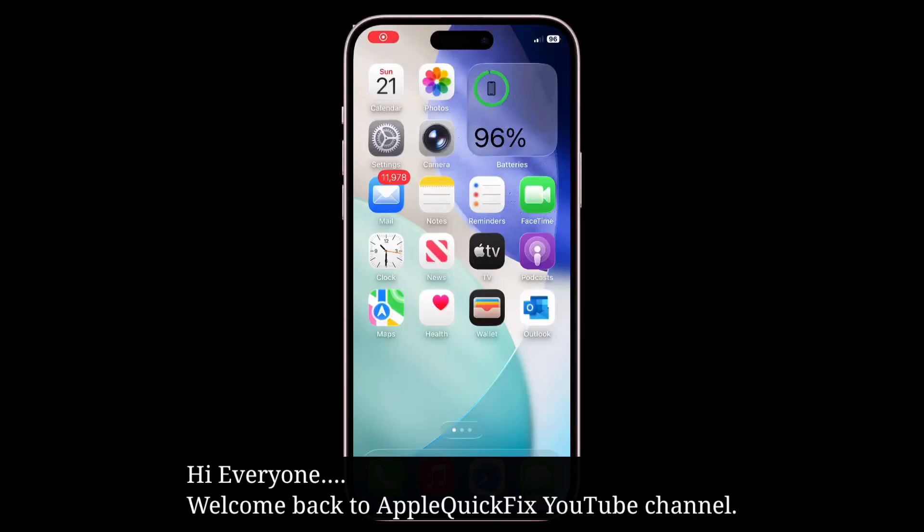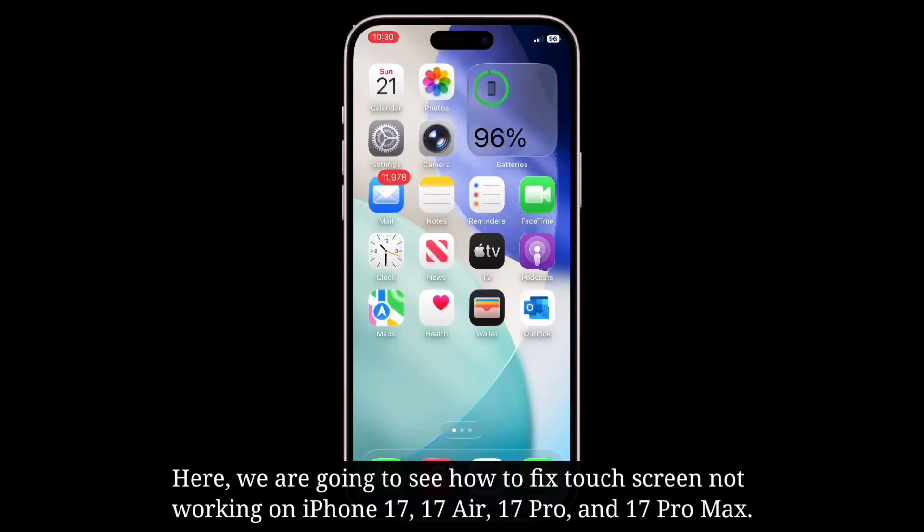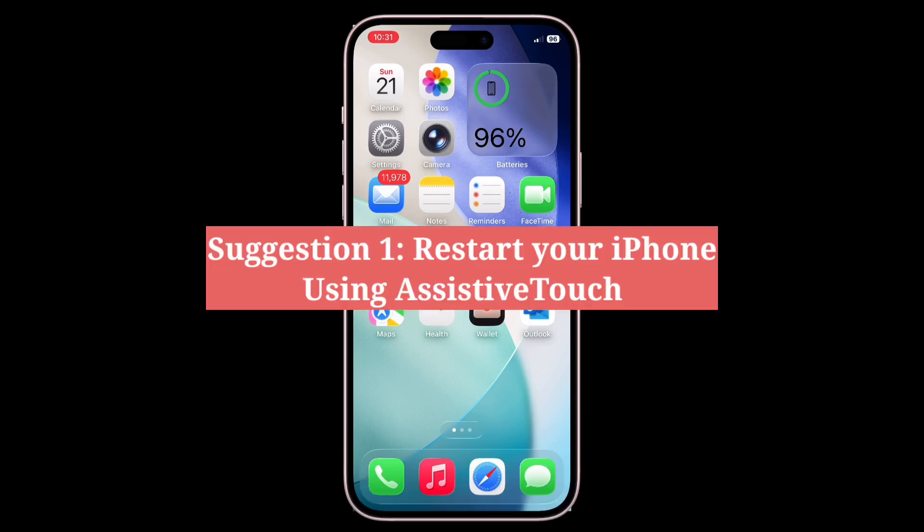Hi everyone, welcome back to Apple Quick Fix. Here we are going to see how to fix touchscreen not working on iPhone 17, 17 Air, 17 Pro, and 17 Pro Max. The first suggestion is to restart your iPhone using AssistiveTouch.